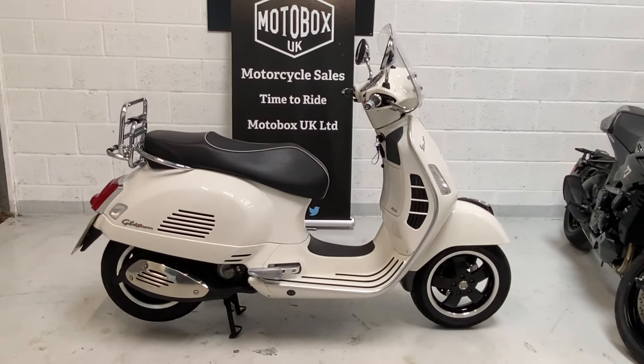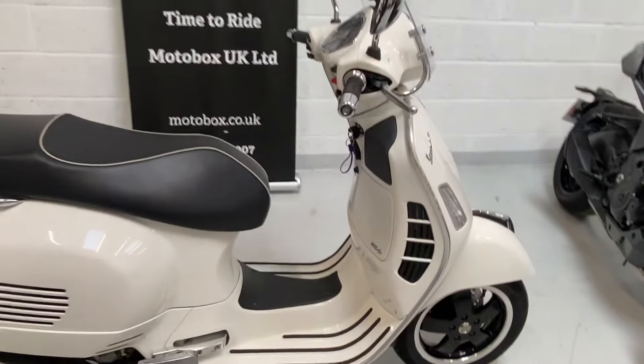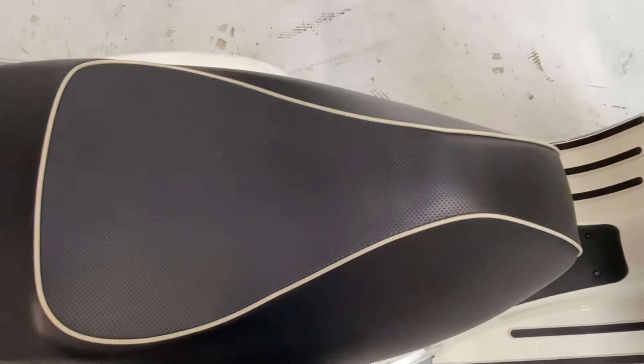It will go through the workshop and have 12 months MOT for the new owner. We'll go around the bike to show you the condition, and then we'll do a startup. Starting here at the seat - there are no marks, no tears at all.